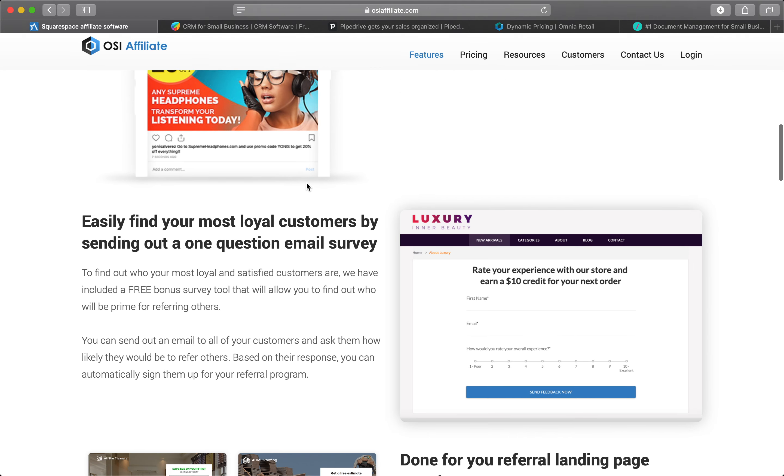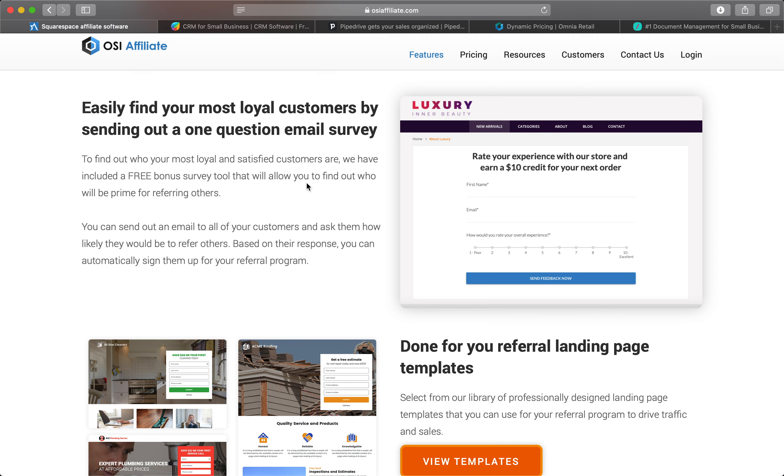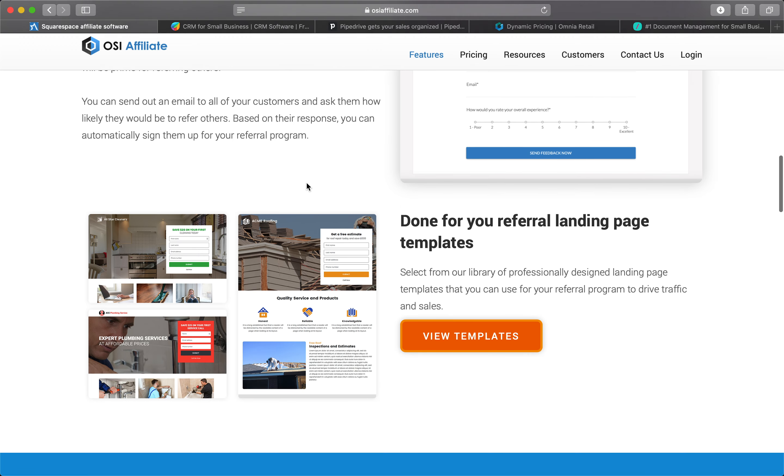By enabling social sharing, you can easily add pre-written posts with graphics for your customers to share on all the major social networks. This makes it super easy for them to promote with very little effort.